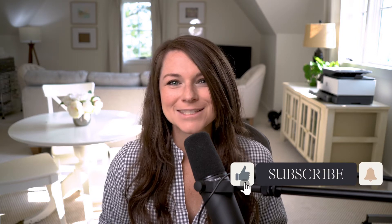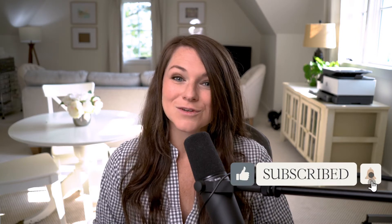Before we get started, if you like this video, make sure that you hit the thumbs up and subscribe so that you can receive more videos from us in the future. And if you have any questions, you can drop them in the comments below.